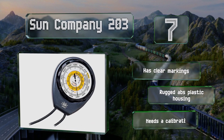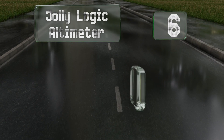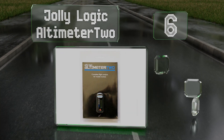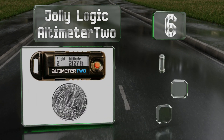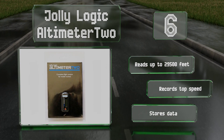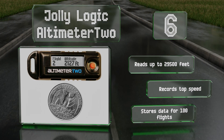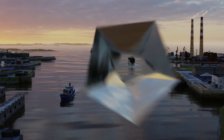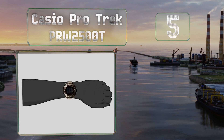Moving up our list at number 6, the Jolly Logic Altimeter 2 weighs less than half an ounce and is less than two inches long, so you can tuck it into the nose cone or body of almost any model rocket, or slip it into the fuselage of a radio-controlled airplane or drone. It reads up to 29,500 feet and also records your top speed. It can store data for 100 flights.